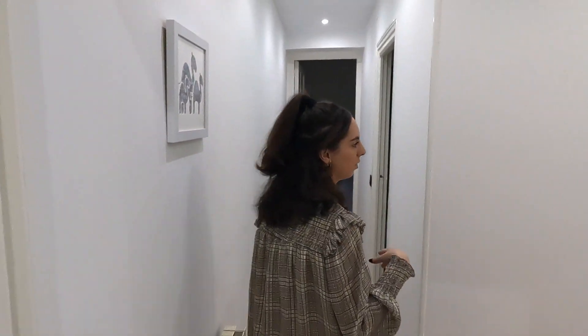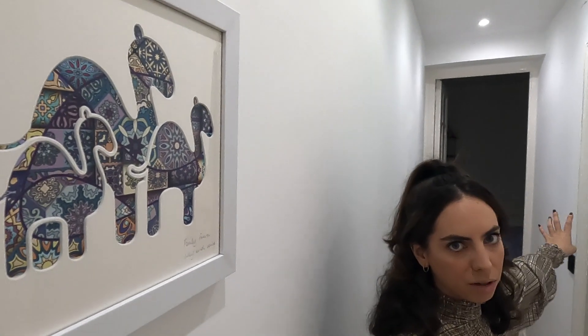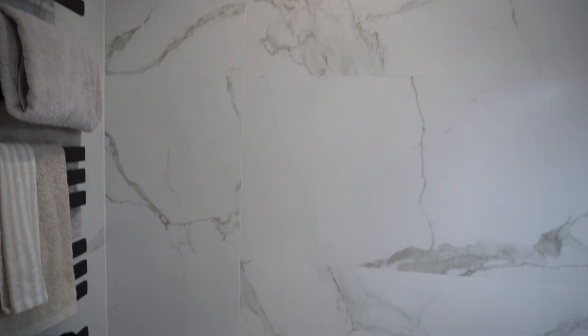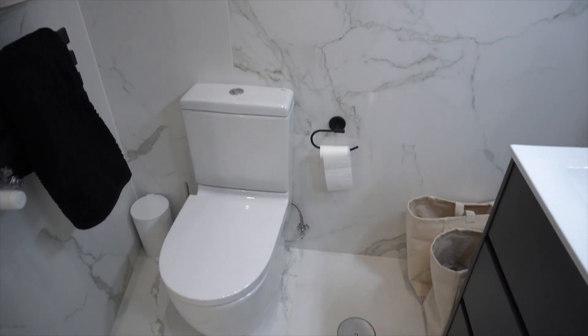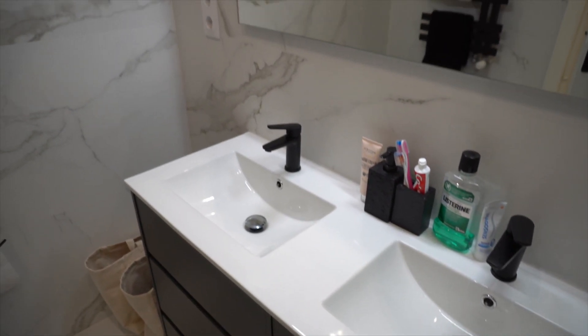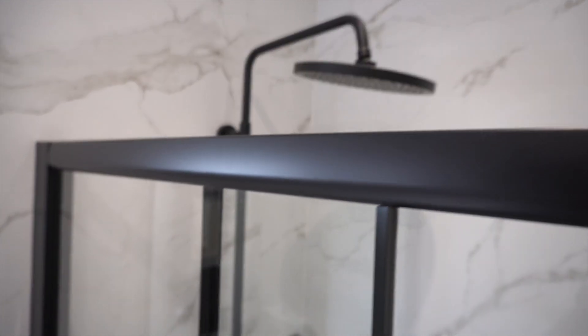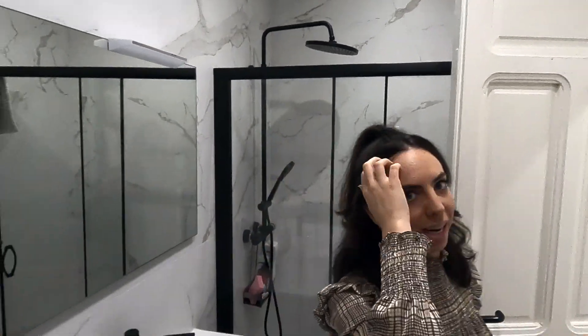Coming around you get to the corridor again, so it kind of goes in circles — you can access the office and the spare bedroom from both sides, the living room and the corridor, which is pretty cool. This becomes our en-suite side of the house. On the right we have our main bathroom, which we totally love. It's all white marble. We have double sinks, a huge mirror, and a huge shower with a rain shower head, which is just amazing. It's so calm and peaceful.